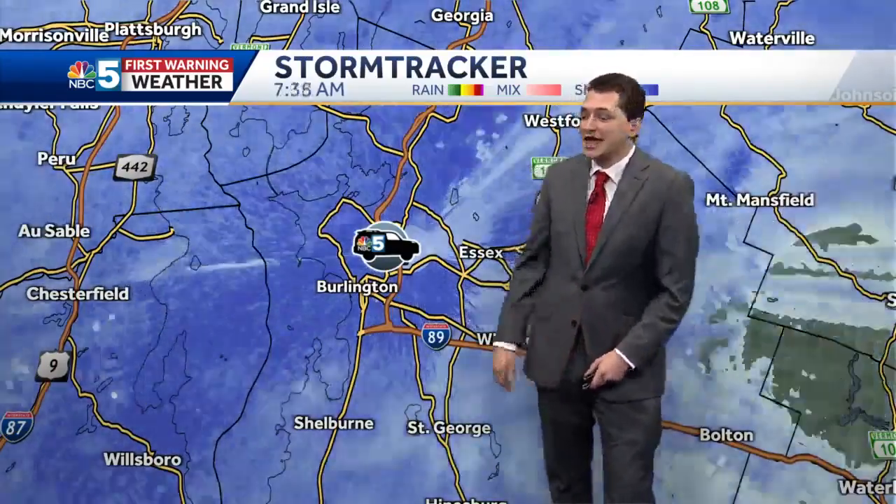We'll take you out to the Weather Lab right now in the midst of this heavy snow. Ben Frechette has been there all morning long, driving along. Ben, what are you seeing out there on the roads? How are they?